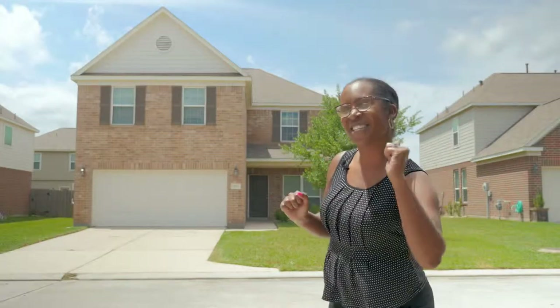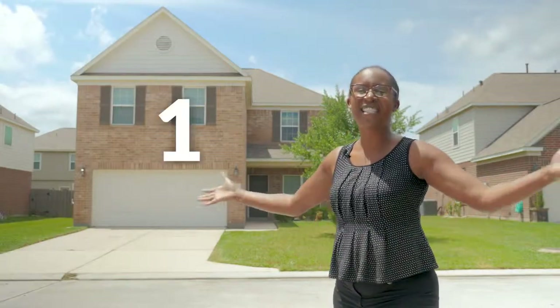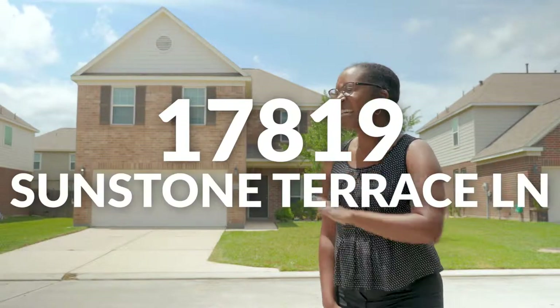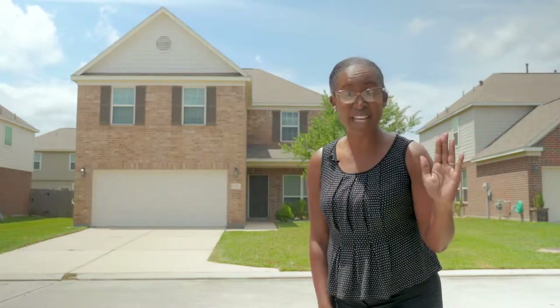Hey guys! Welcome to Humble, Texas! I'm at 17819 Sunstone Terrace Lane, just a few miles north of downtown Houston. We are so excited to tell you all about this new listing.